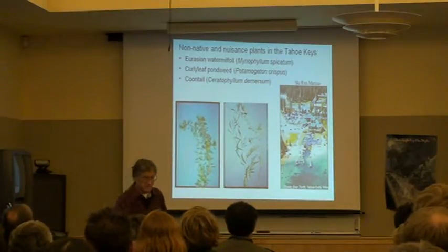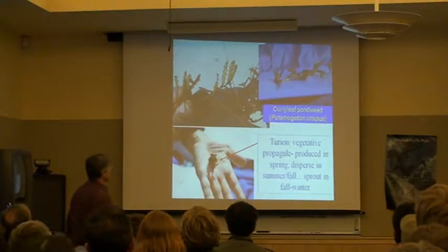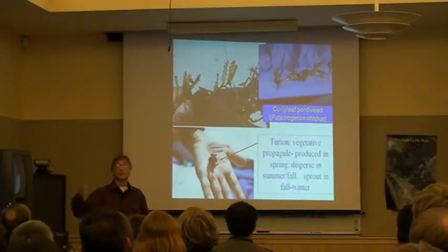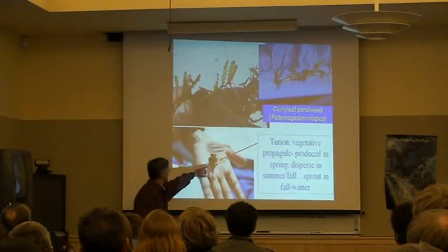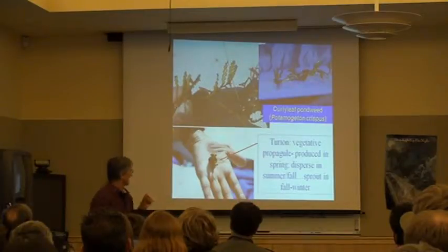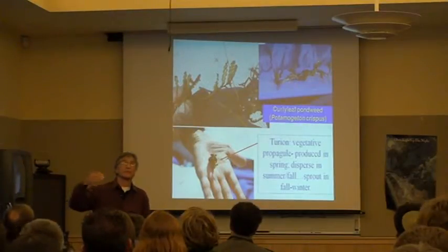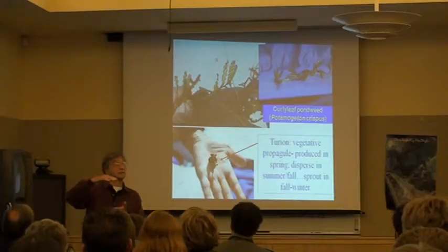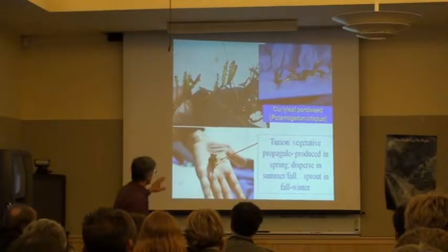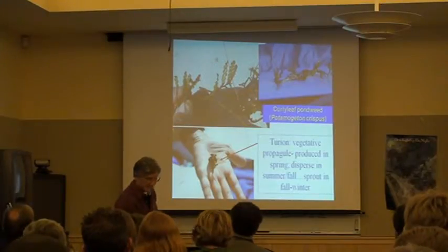I'm going to show you some structures that make these things really difficult to control. When we're looking at curlyleaf pondweed, that plant has a very interesting life cycle. Instead of producing its propagules in the fall the way most aquatic plants do, it produces them in the spring. These propagules are called turions — about that size — and each plant will produce perhaps a dozen or two or three dozen of those turions. They fall off the plant and sprout in the fall, so they have an advantage over native plants because they've already sprouted in late summer and early fall, and they're ready to take off when that water warms up in spring and summer. In addition to that, these things are attached to plants that are spread around by boats, by wind action, and all the rest of it, so they're really easily dispersed in the system.